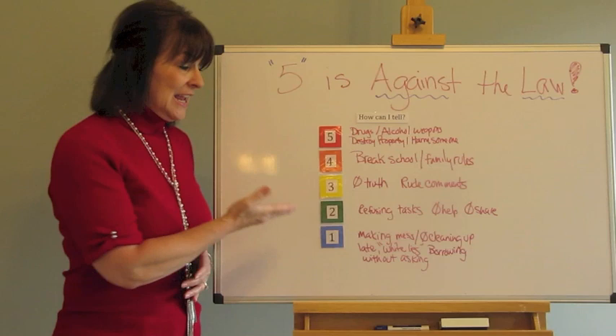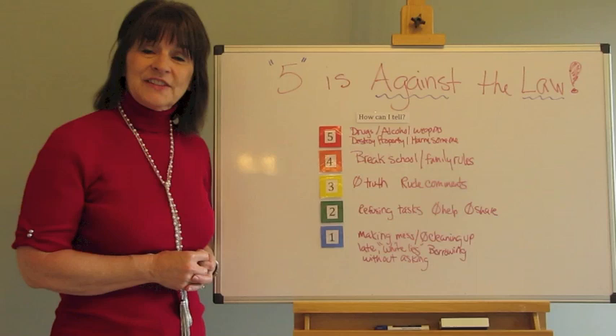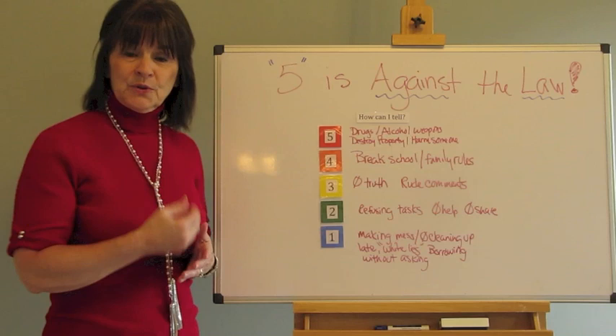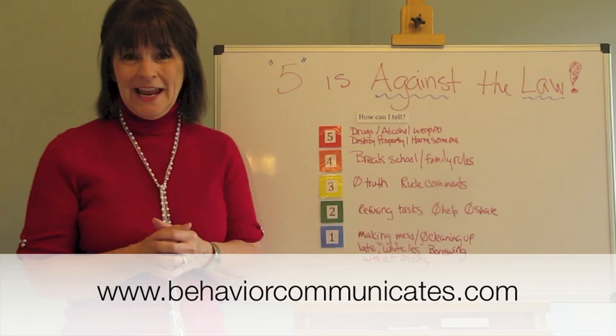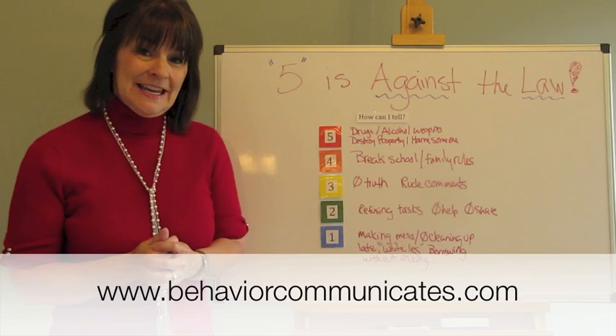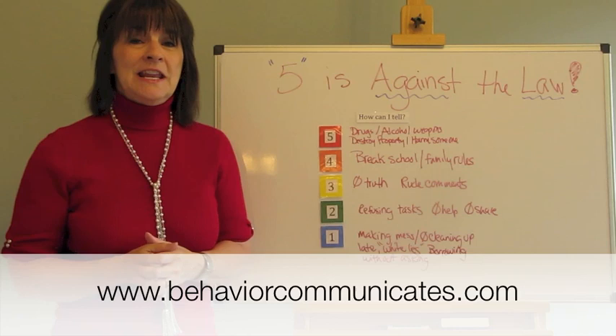You can find Carrie Dunburn's book Five is Against the Law at Autism Asperger's Publishing Company — I have a link to that on my resource page. Click on it and it'll take you to the website where you can see all of her products involving the incredible five-point scale. Thank you for joining me here at Behavior Communicates, where I help you and your child or student get what you both really want and need. If you like this video, give it a thumbs up and share it on Facebook, Twitter, and all your other media. If you have not signed up for Behavior Communicates, please sign up and you'll get weekly updates just like this. I'll see you next time.